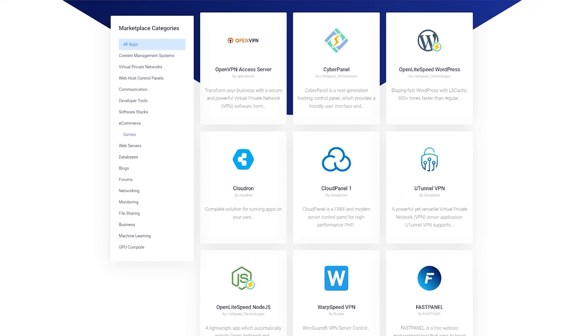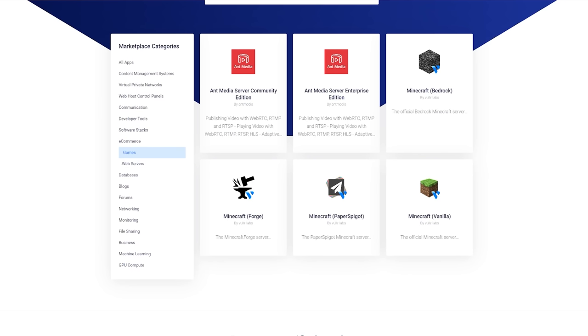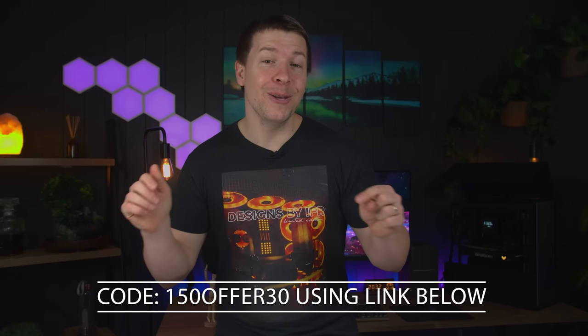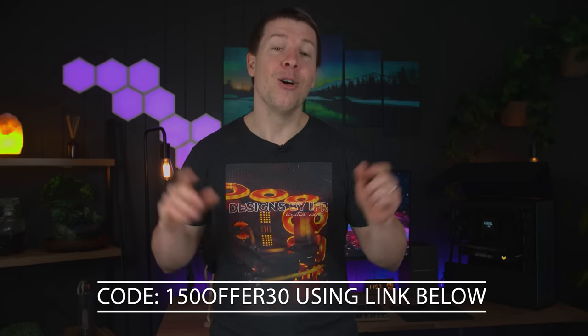Their marketplace offers one-click installation with more than 50 applications and operating systems including instant Minecraft and other game servers, VPN platforms, and content management systems. Vultr are offering an exclusive 30-day $150 coupon code — use code 150offer30 by using the link down below. They just launched their new optimized plans featuring general, CPU, memory, and storage instances using the latest AMD EPYC chips. Learn more at the link below.